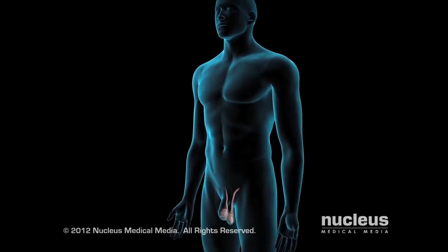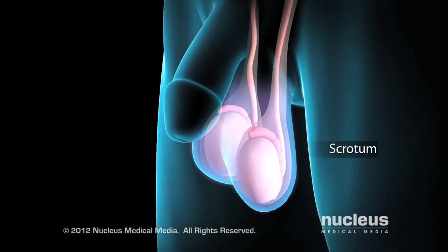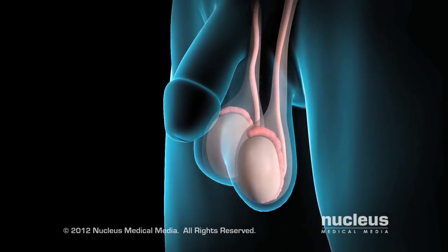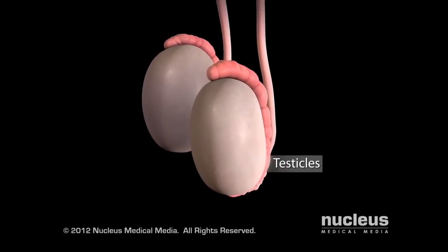If you are a man, you have a pair of egg-shaped glands called testicles, enclosed in your scrotum, which is a pouch that hangs behind your penis. Your testicles produce sperm cells and make the hormone testosterone.